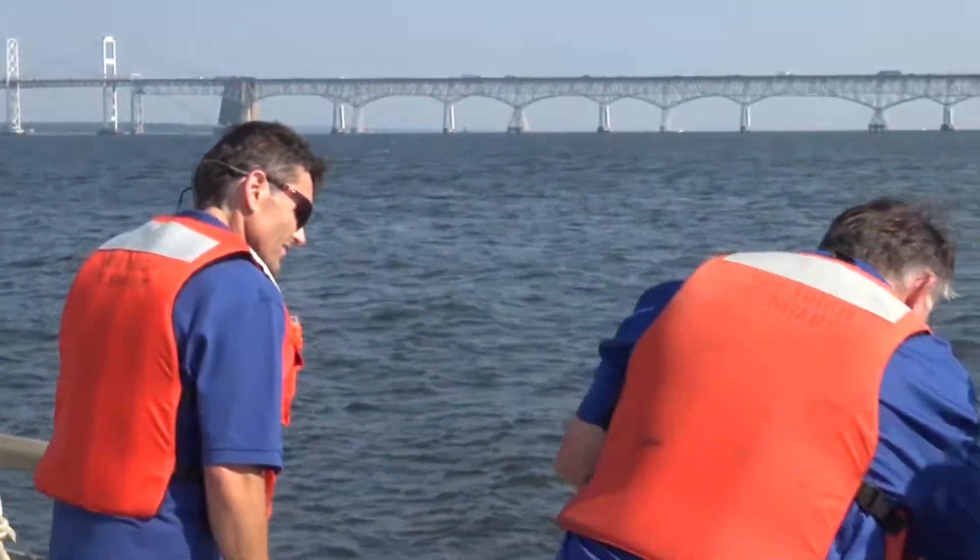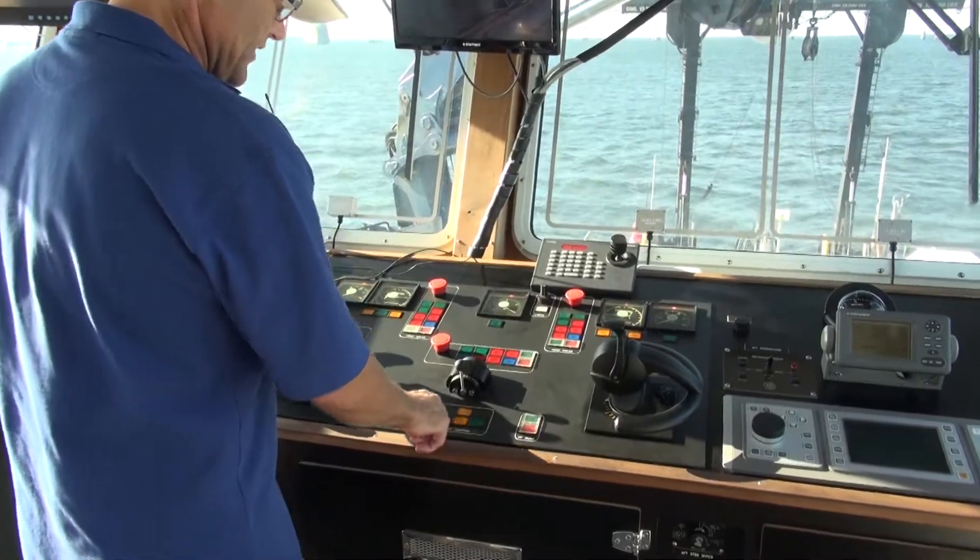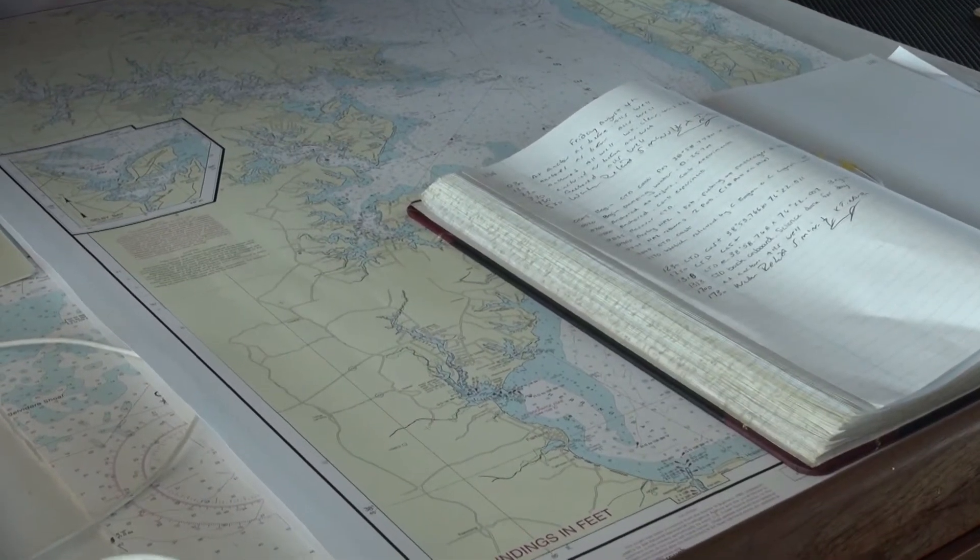The research vessel Sharp is what we call a coastal research vessel. Our area of operations is generally from Canada around the Gulf of Mexico. We also work down in the Bahamas or as far east as Bermuda.